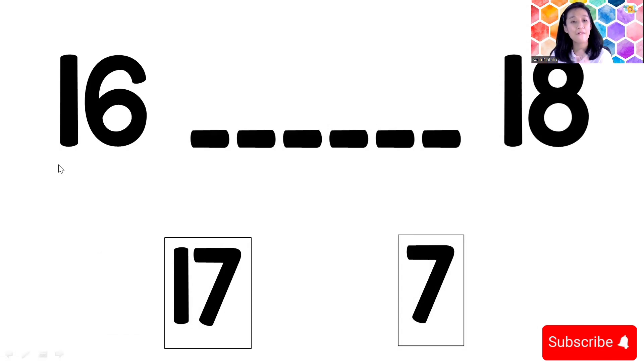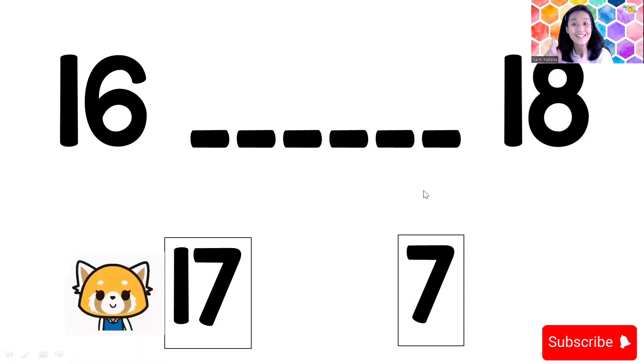Next question: sixteen, blank, eighteen. After sixteen and before eighteen, what number is it? Let's count: eleven, twelve, thirteen, fourteen, fifteen, sixteen — and then seventeen! Yes, this is number seventeen. Remember seventeen — you can see the one at the front: seventeen.